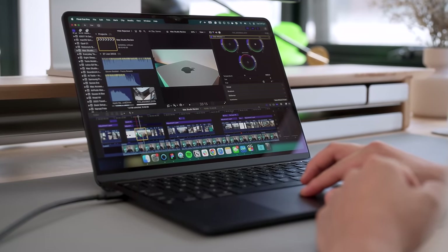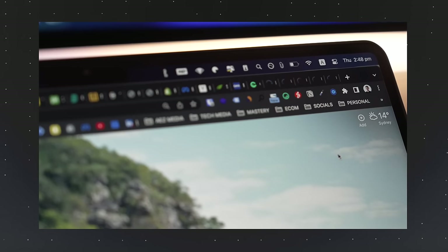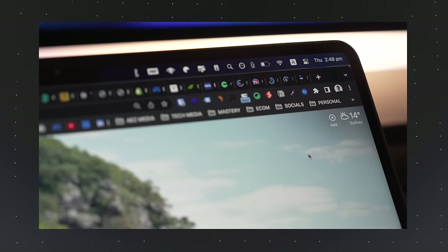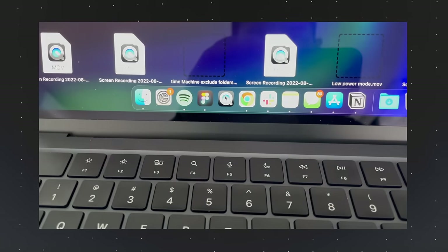I can even edit 4K video on Final Cut Pro relatively smoothly. Previously, the M2 Air was great to use, but as soon as I had more than three apps open or eight Chrome tabs, my M2 Air with 8 gigabytes of RAM was sluggish. The 16-gigabyte configuration unlocks a lot more from the M3 chip, and it absolutely flies.